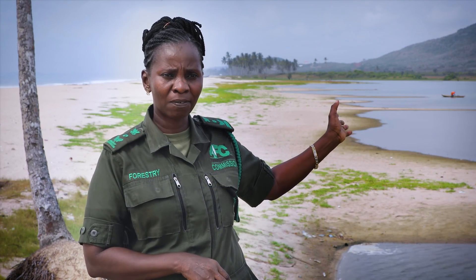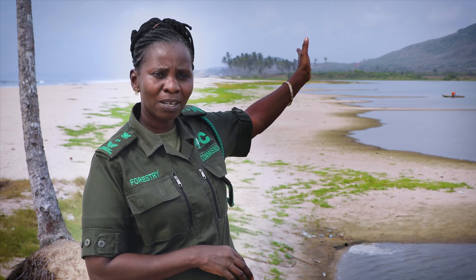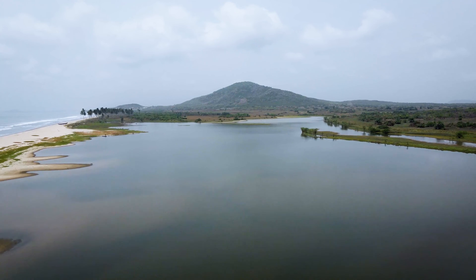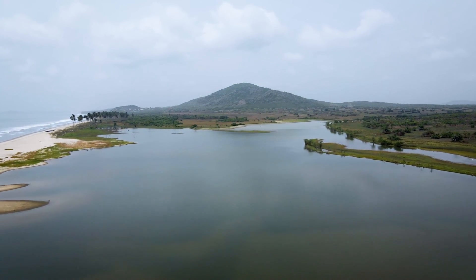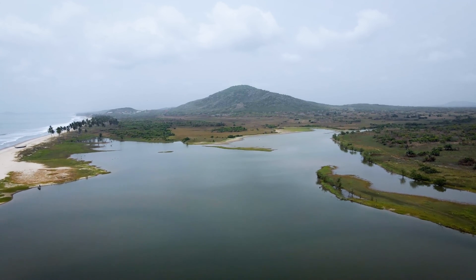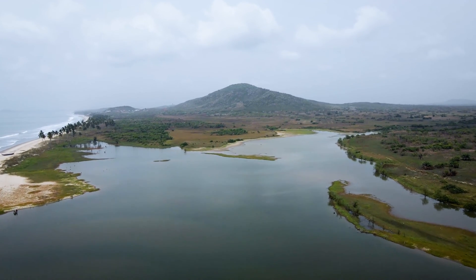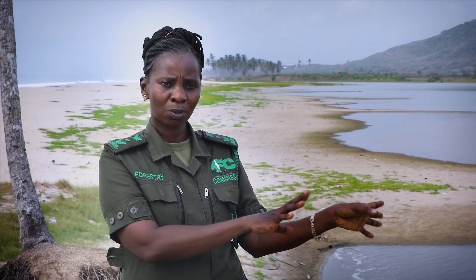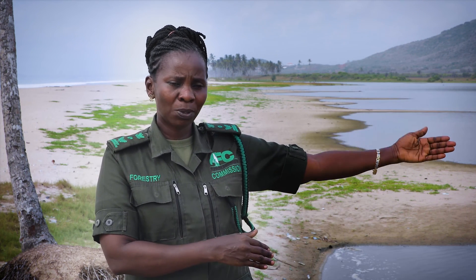The Yunku Forest Reserve — those are the hills you are seeing behind me — is the hunting grounds of the Ifutu people, where they capture the bushback for the Abuachere festival. The Ifutu people attach great importance to the Muni because they believe the gods that helped them settle in Ifutu are around here, and their hunting grounds are also behind the water body. Every year they perform their traditional ceremonies.